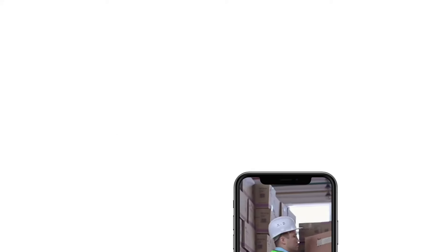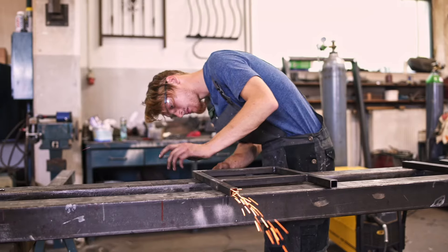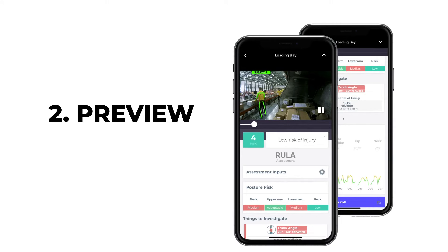So how does it work? Simply record or upload a file of a job. Tumiki will automatically extract joint positions using the latest in computer vision techniques. It then performs one of several industry standard assessments and gives you a summary of injury risk in minutes.